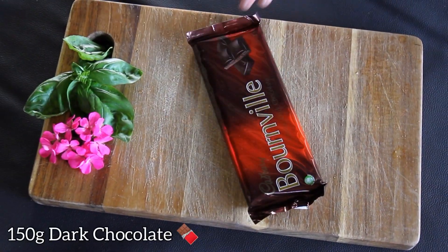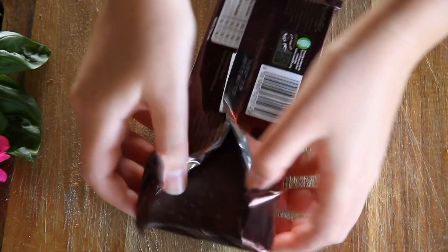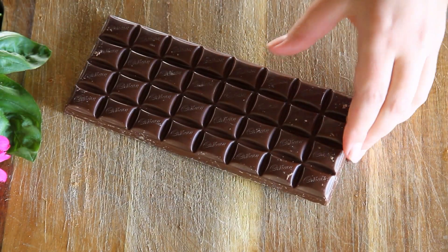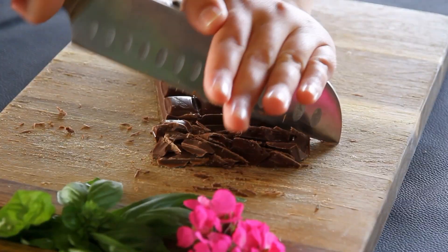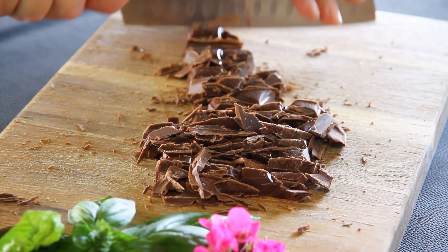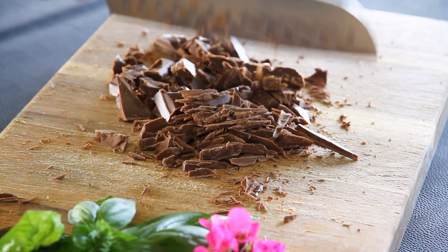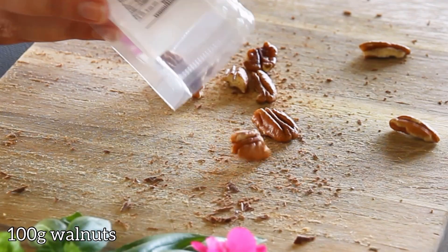Next, grab your trusty cutting board and a 150-gram slab of dark chocolate. We're going to chop it into bite-sized pieces. Did you know that chocolate has a royal history? It was once a treasured indulgence reserved for kings and queens only, but today we can all enjoy its decadent flavors and create something extraordinary.